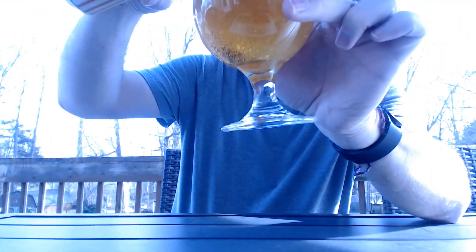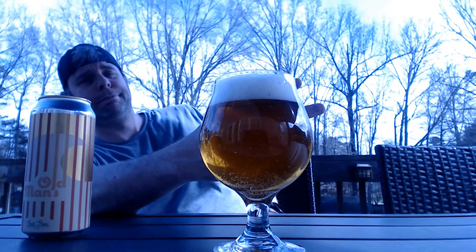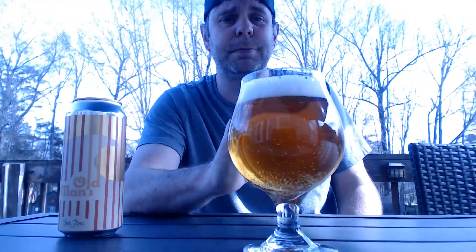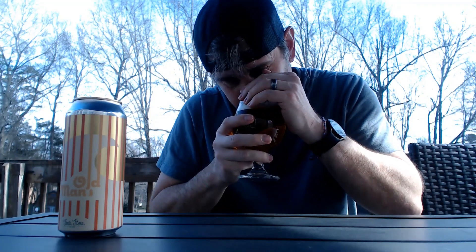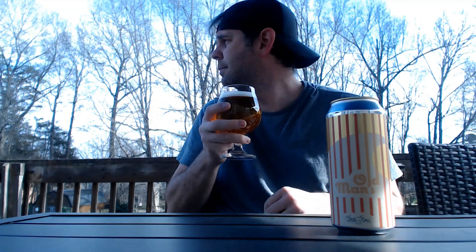We've got that golden, clear appearance. Two-finger, perfectly white head with pretty compact bubbles — little medium bubble action going on there. Yeah, you can see right through it. Let's get a nose in there. Oh yeah, the hops really shine through.